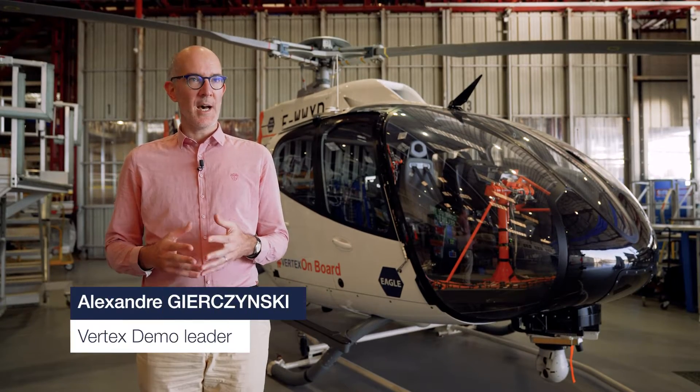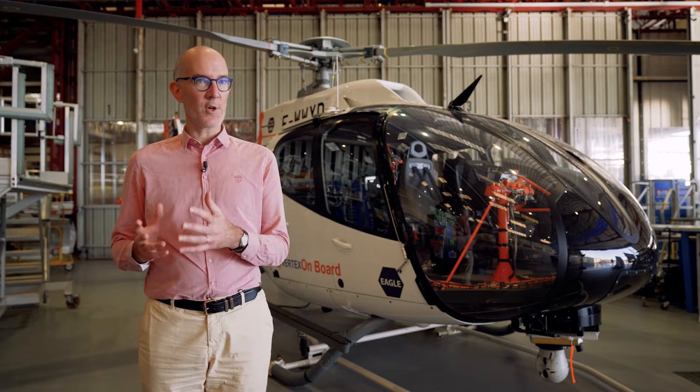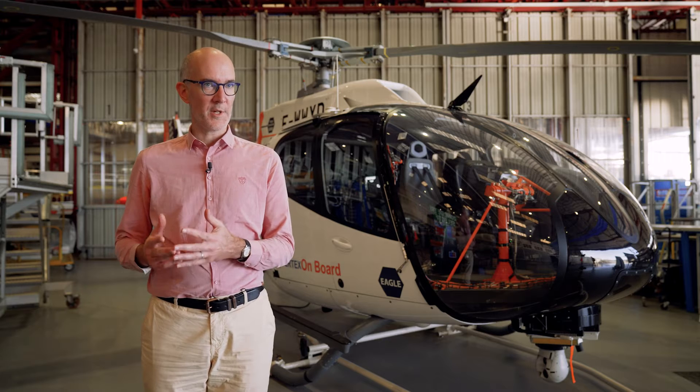Vertex is a demonstrator for which we wanted to demonstrate how we can run a fully automated flight for a pilot, by reducing his workload and increasing safety and situational awareness.